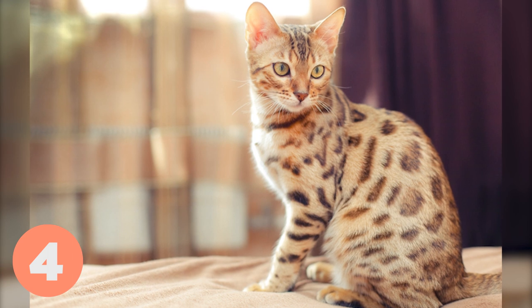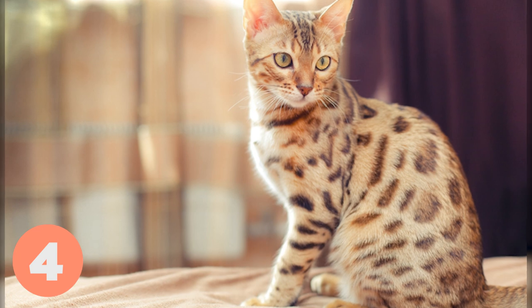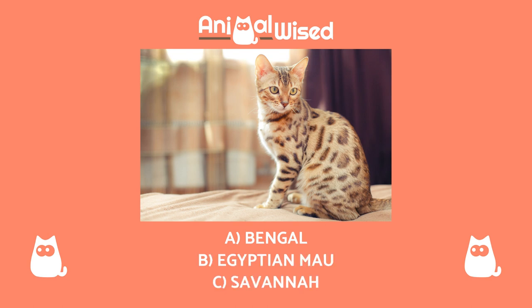Breed number four. Let's continue with the fourth photo. Look closely at the details to see if you know the breed of cat. Which of these three cat breeds do you think it is? A. Bengal, B. Egyptian Mao, C. Savannah.